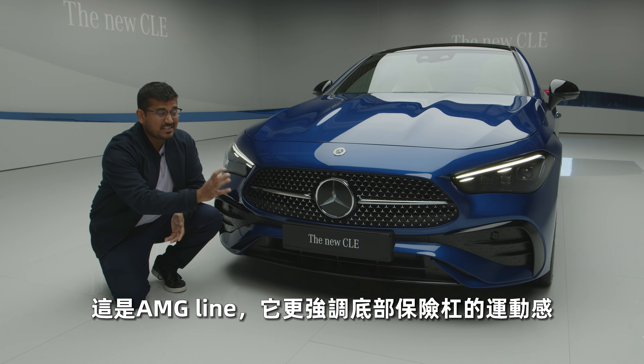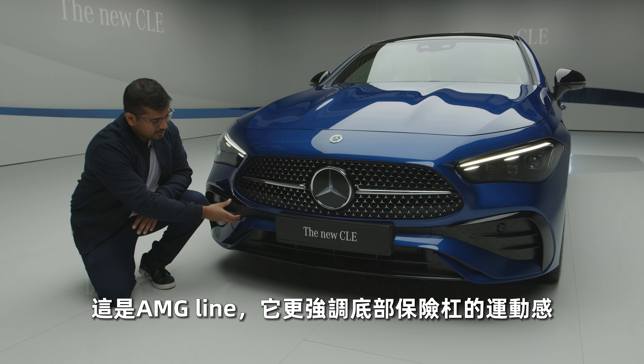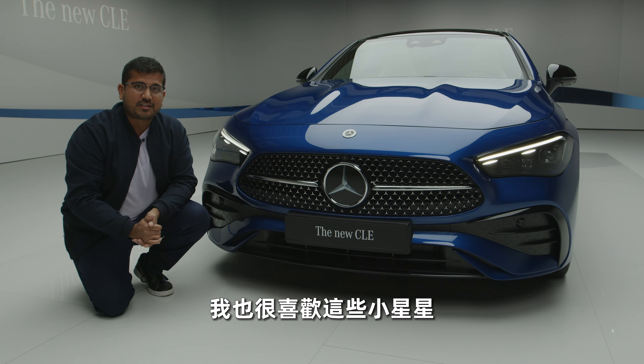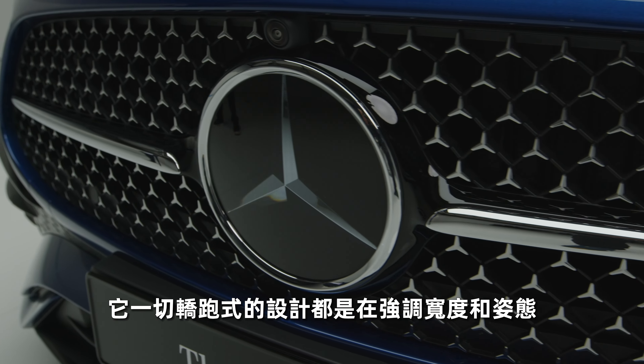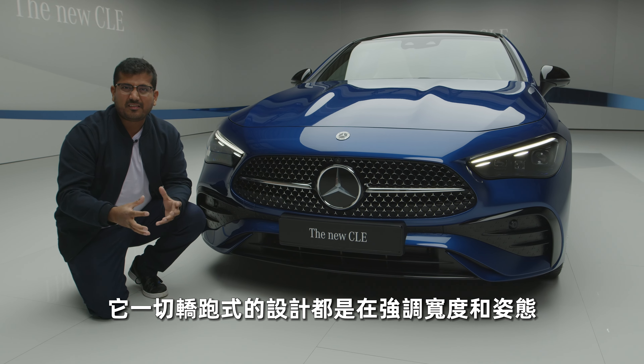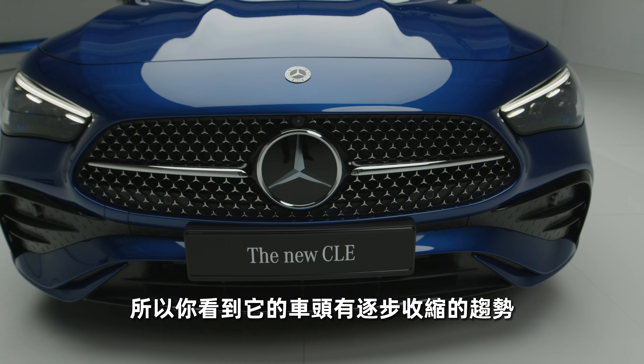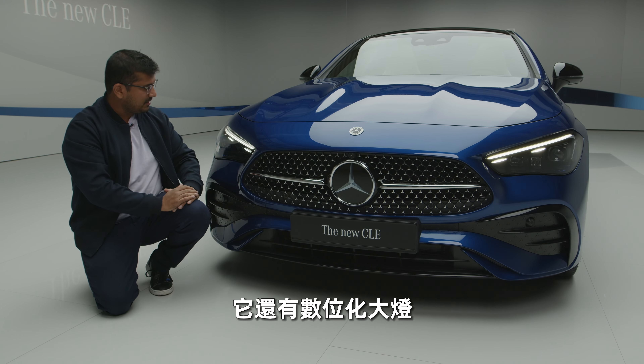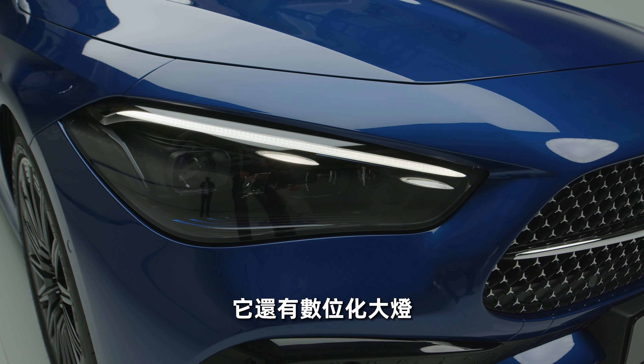Let's take a look at the front design. This is the AMG line, so you get these more sporty accentuations in the bottom of the bumper. I also really like the star design here as well. Everything about this coupe's design is to emphasize the width and the stance. So we can see that here with this tapering, the power dome on the hood. You also get the digital lights here on this specific model.